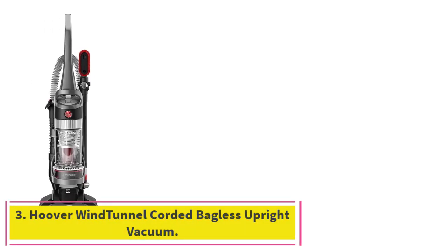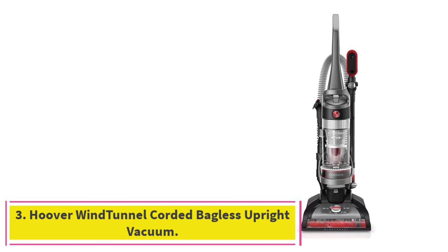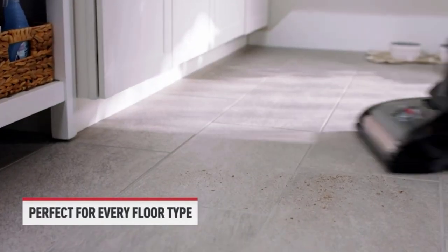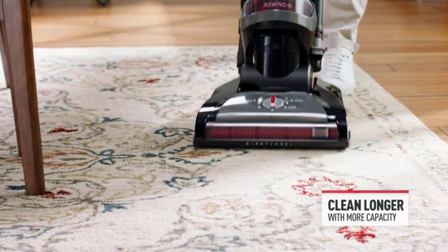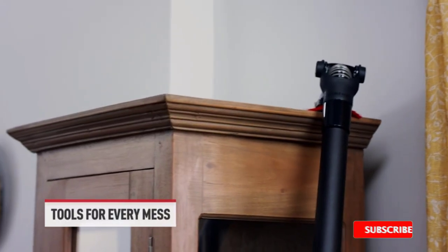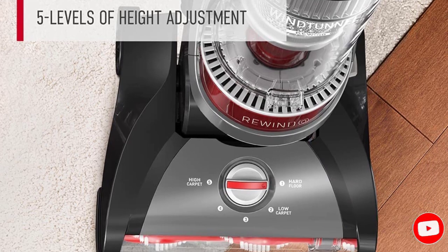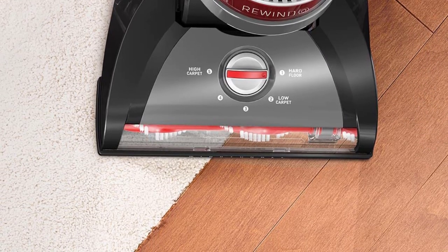Number 3: the Hoover Wind Tunnel Corded Bagless Upright Vacuum. This Hoover vacuum comes with a tool kit of attachments, which includes a crevice tool and dusting brush for things like pet hair and cobwebs. The bagless vacuum also has settings for different surfaces, such as bare floors and carpeting, that you can toggle between. There's also an extension wand to clean hard-to-reach surfaces like your ceilings. A 25-foot cord automatically retracts with the touch of a button, says the brand.